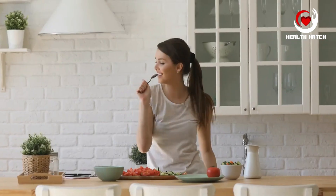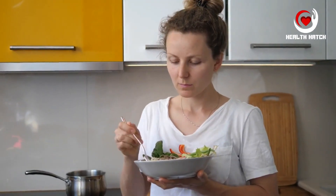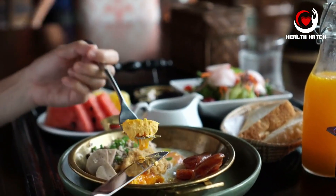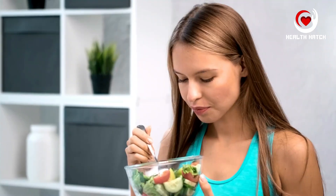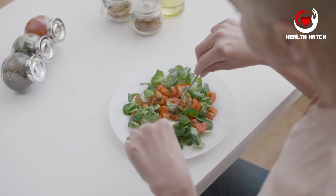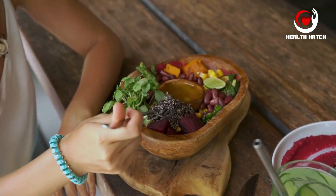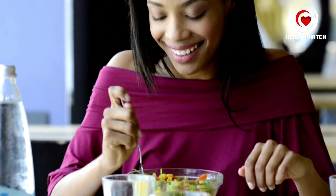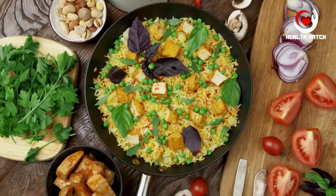Pillar 9: Mindful eating. In our fast-paced world, it's easy to rush through meals without fully engaging with our food. Mindful eating is a practice that encourages us to slow down, savor each bite, and be present during meals. It's about more than just what we eat — it's about how we eat. Mindful eating promotes increased awareness of our body's hunger and fullness cues, helping us avoid overeating and better regulate food intake. It also enhances the sensory experience of food — when we eat mindfully, we fully appreciate the taste, texture, and aroma of each bite, making meals more enjoyable and encouraging nourishing choices.